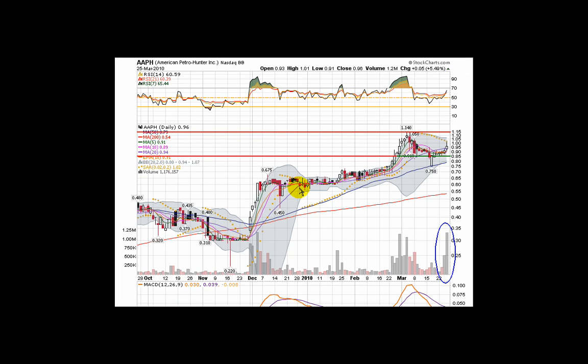Nice looking chart. This is Andy with QualityStocks.net. Take a look at AAPH. Thank you.